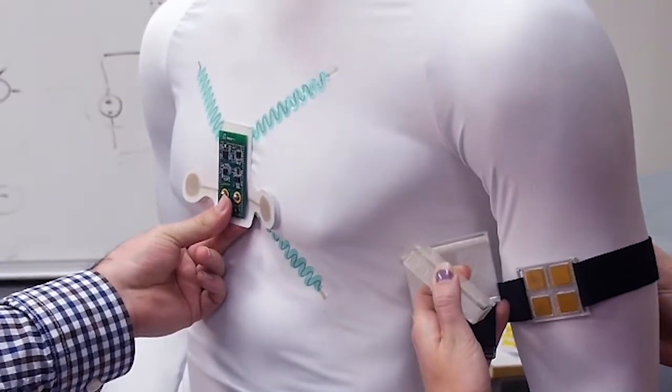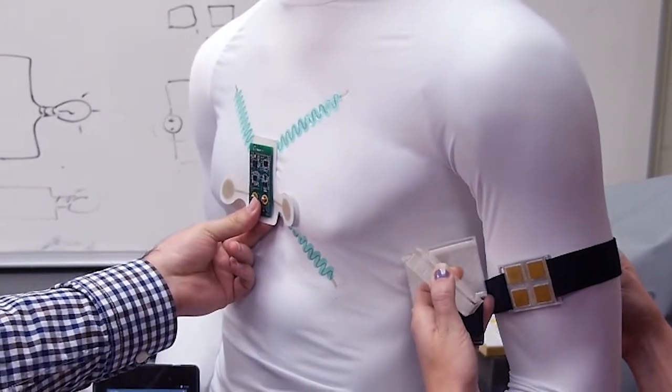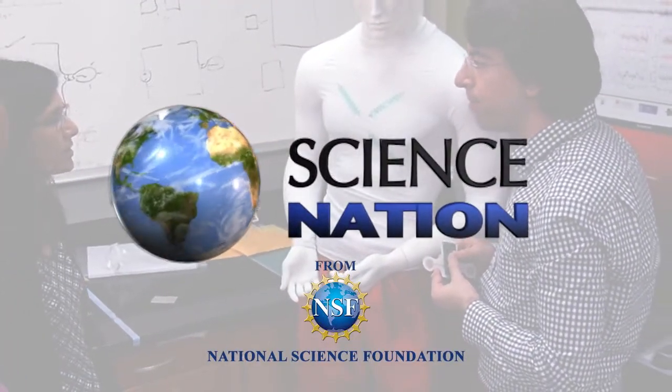So, update your wardrobe to improve your health? That's quite a fashion statement. For Science Nation, I'm Miles O'Brien.